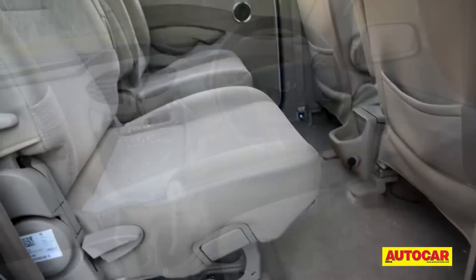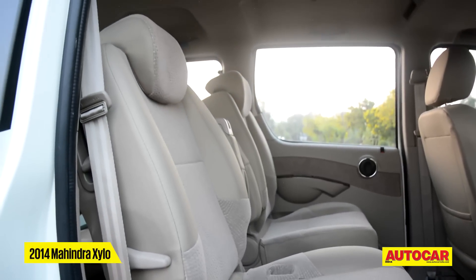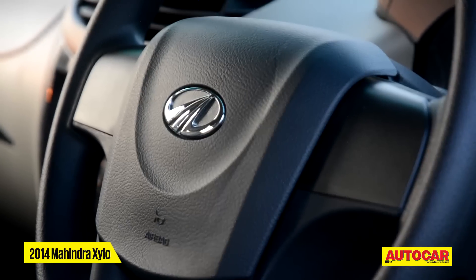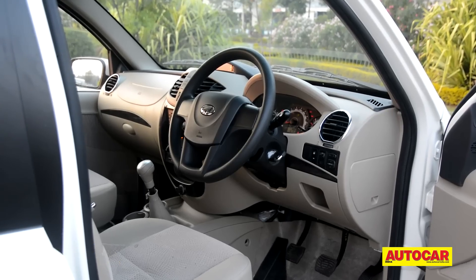Moving to the inside, the Xylo's roomy cabin gets a new beige and black palette, a new instrument cluster, and that's about it. Nothing else has changed in this seven-seater.